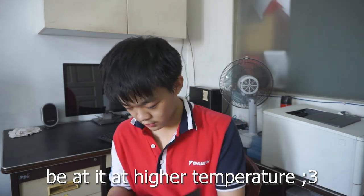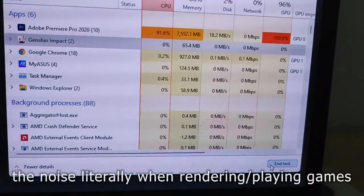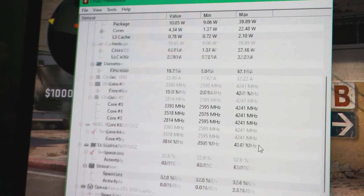The RTX 3050 performance results are moderate and pale in comparison to other similar laptops with an RTX 3050. This could be due to different TDP — that is, the power the laptop supplies to the GPU to allow it to run faster — and it's probably also due to insufficient cooling. 95 degrees is the highest temperature it will reach before throttling.